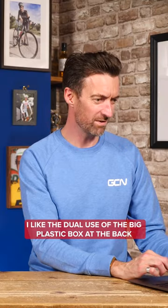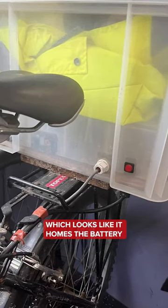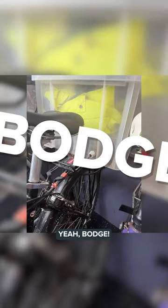They do, yeah. I like the dual use of the big plastic box at the back which looks like it homes the battery, as well as whatever else you want to put in that container. High-vis jacket — that's cool. Not for me. Bodge.